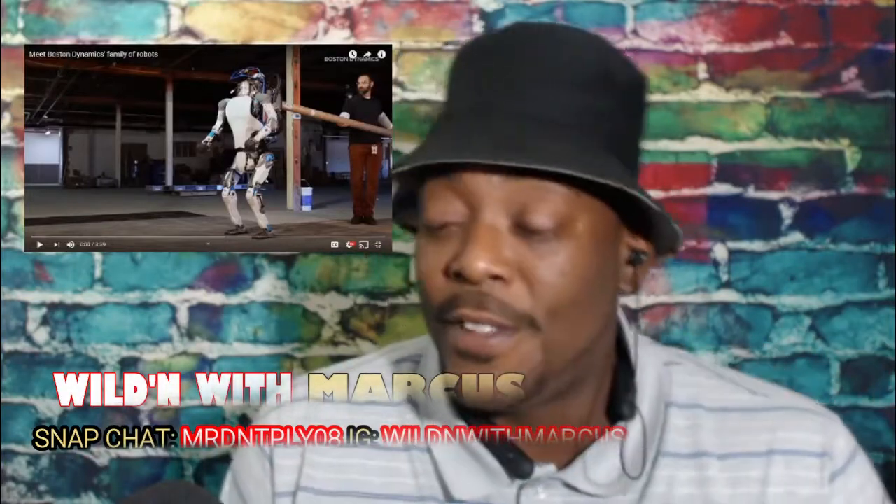What I got for y'all today is some more subscriber-request content. Shout out to my amazing family for always bringing us the best entertainment, man. You guys always keep me entertained anyway, and I hope I do the same thing for y'all in return.